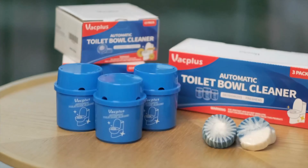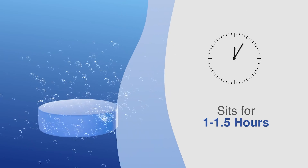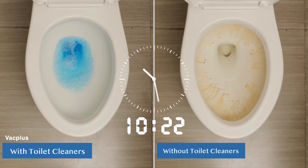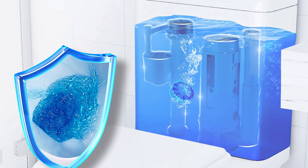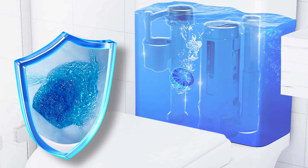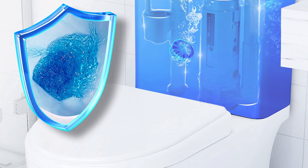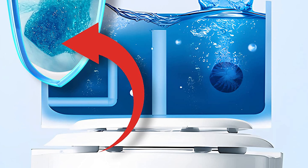Number 5: VACPLUS Automatic Toilet Bowl Cleaner Tablets. VACPLUS Toilet Cleaner is convenient and easy to use. It will not cause any damage to the internal parts of the toilet tank, and it effectively helps you clean the tank, water pipe, and other parts of the toilet. Each toilet cleaner tablet lasts up to 5-7 days or 20 flushes daily, and 12 tablets provide a 2-4 month supply.